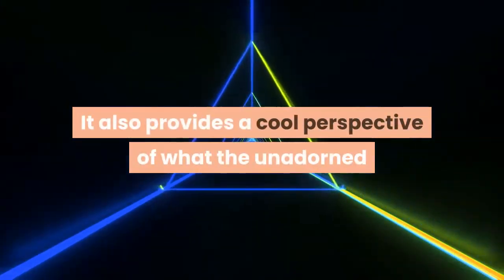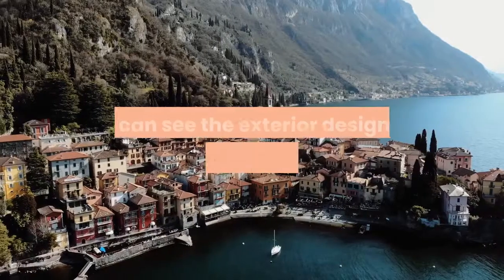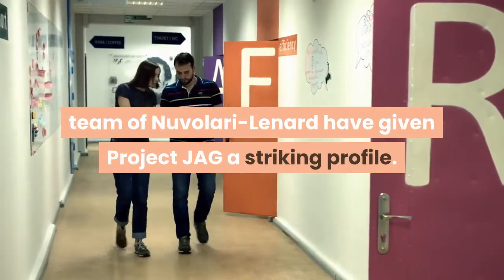It also provides a cool perspective of what the unadorned structure of a large yacht actually looks like. But even in its raw state, you can see the exterior design the superyacht superstar design team of Nuvolari Lenard have given Project JAG a striking profile.